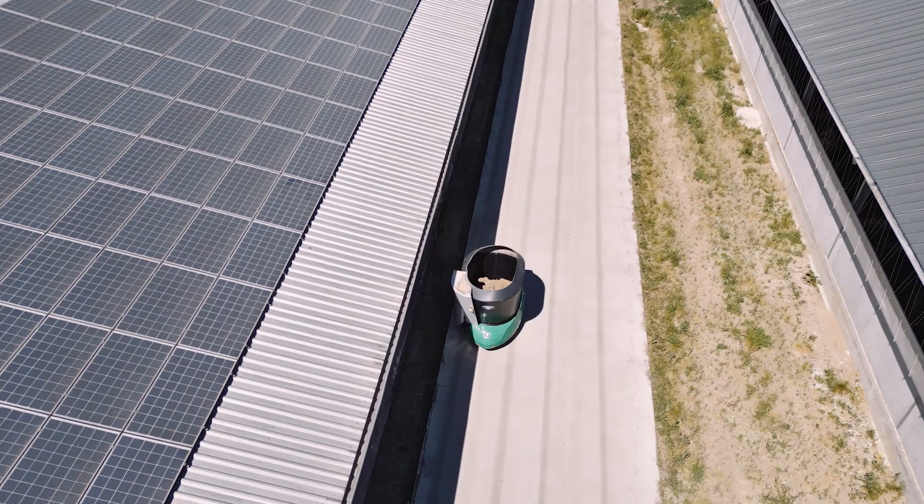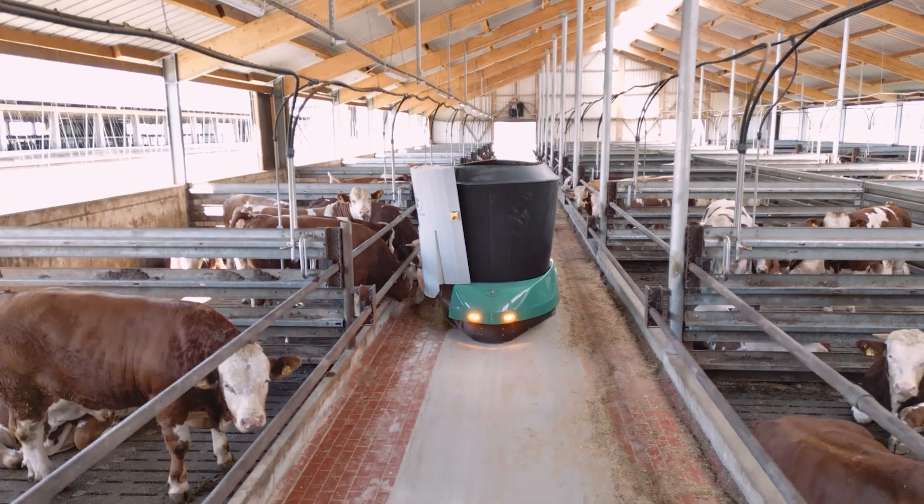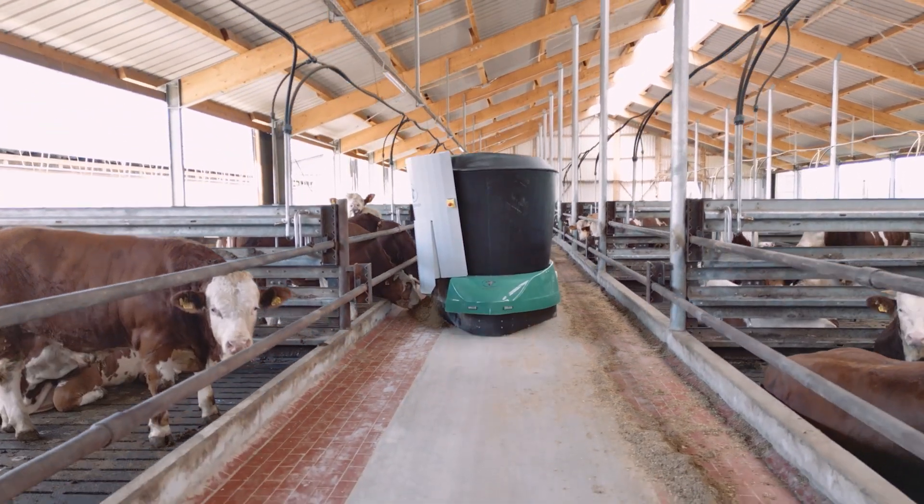The barns are always scheduled according to a feed barrier side, so one robot always feeds one feed barrier side per trip. They feed the small bulls weighing up to 400 kilograms four times a day and the larger bulls three times a day.